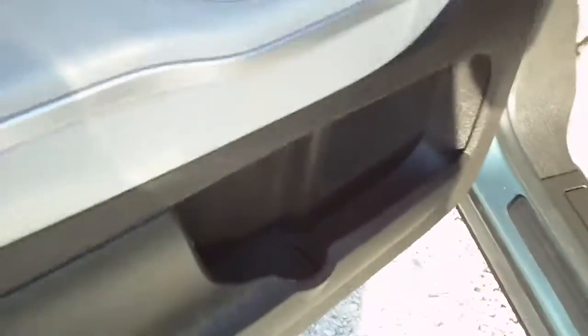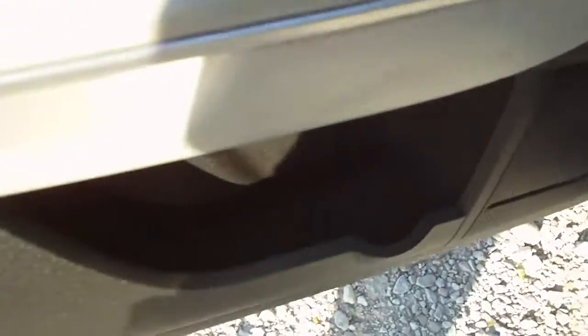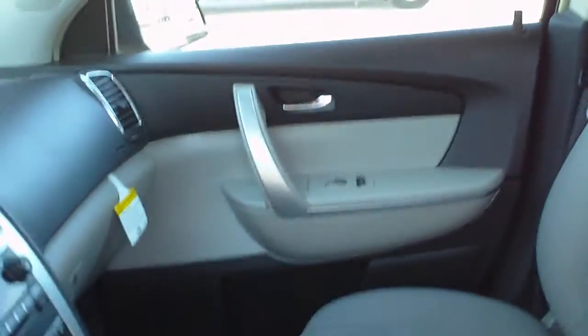Again, the second row does fold flat. Power door locks, power mirrors, power windows, and storage in the front doors. Power driver seat — front seats are buckets. Passenger seat is also power. You can see the upholstery is all in nice shape.